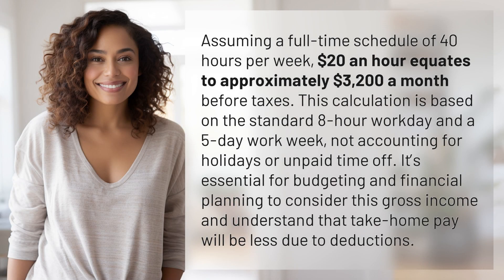Assuming a full-time schedule of 40 hours per week, $20 an hour equates to approximately $3,200 a month before taxes. This calculation is based on the standard 8-hour workday and a 5-day workweek,